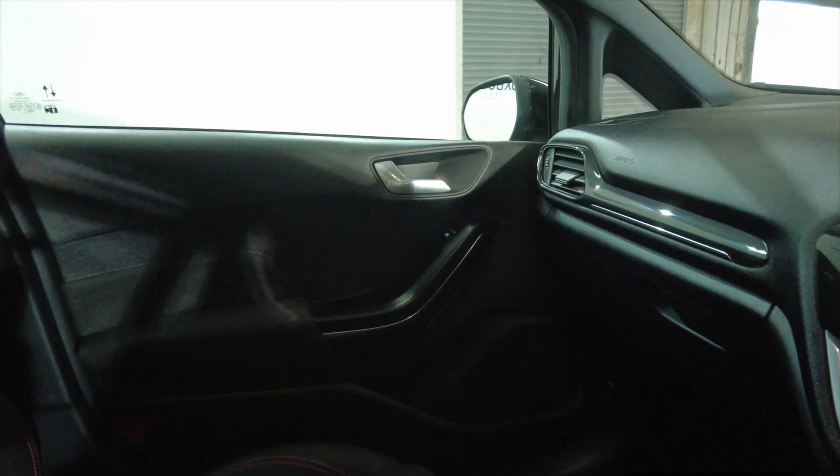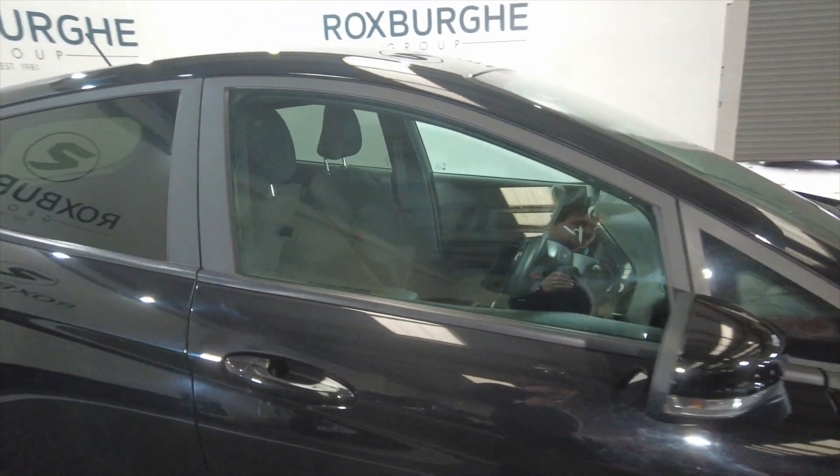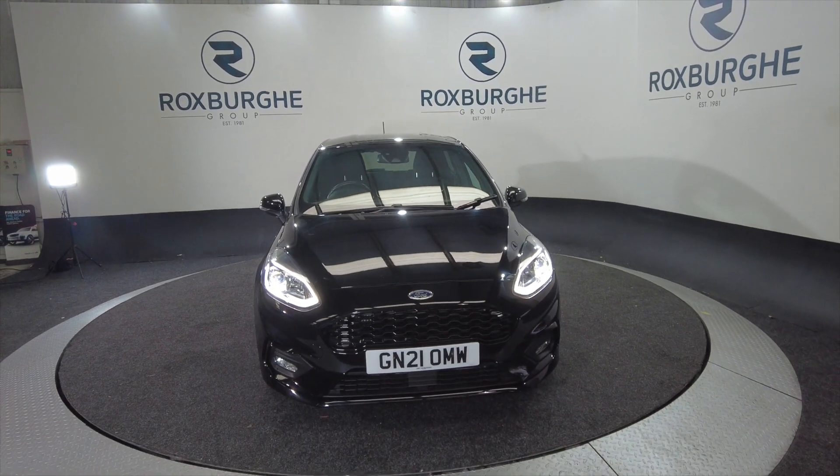Lovely condition this, really spacious for a small car, very comfortable seating, and relatively low mileage. Don't imagine this car will hang around for very long. So if you are interested in this vehicle or any of our vehicles here at Roxburgh, you can always visit our website or just give us a call today.